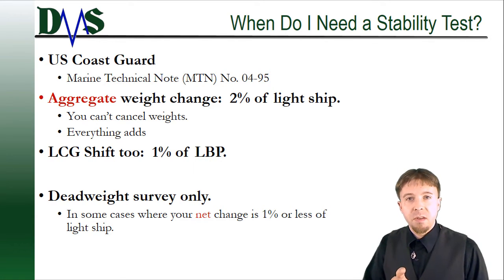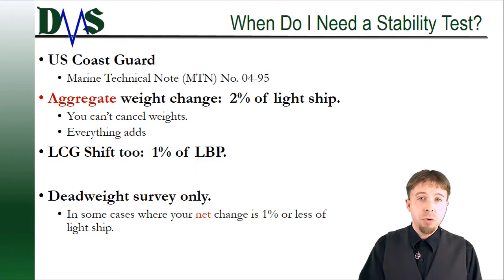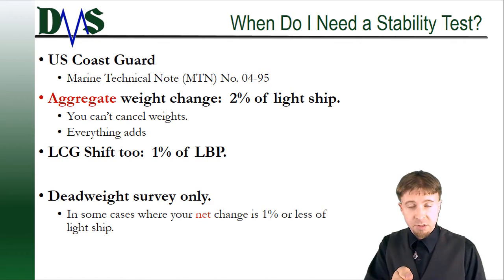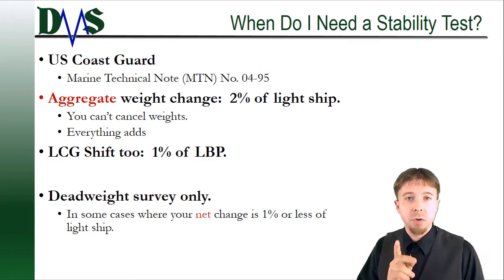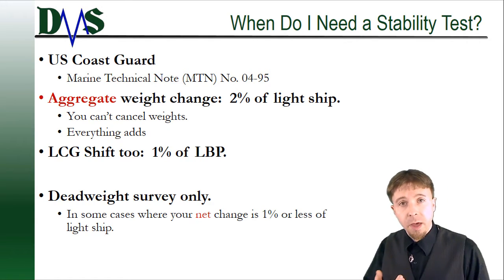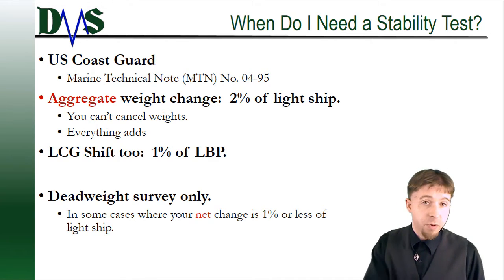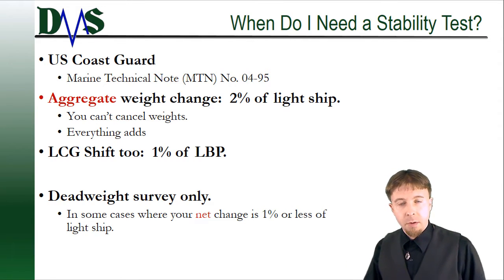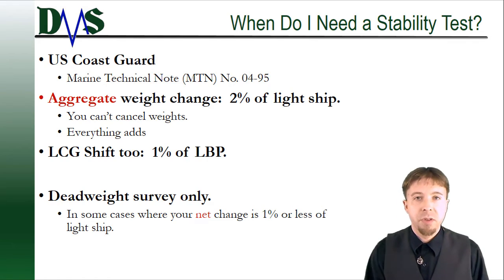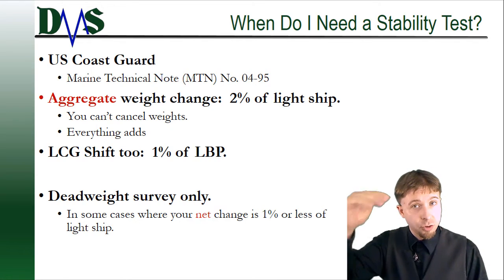What 'aggregate' means is that you can't cancel out weights. Take the example of a galley stove: if I took a 200-pound stove off and put another 200-pound stove back on, that is not a zero weight change — that's actually a 400-pound weight change. The reason for that is that every weight change is an opportunity for more risk, more uncertainty about your total lightship weight. Because once it goes on and gets bolted in, you're not going to track it anymore. Every weight change, whether it's coming off or going on, adds to your uncertainty, and that all adds towards your 2% limit.